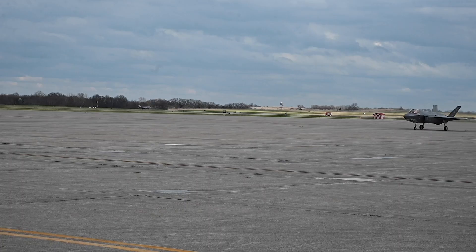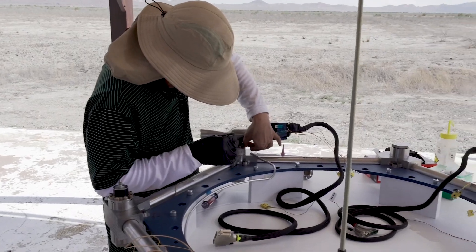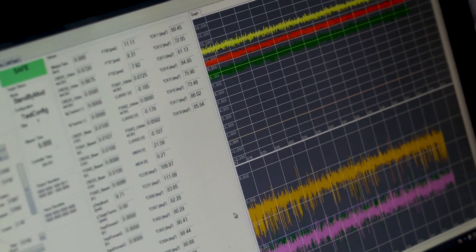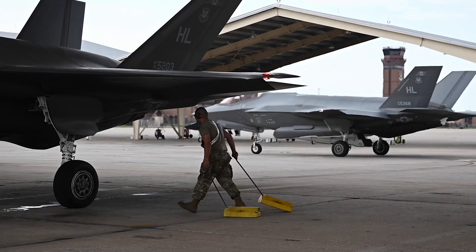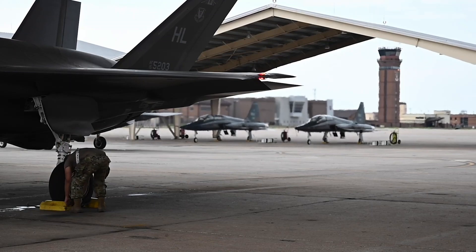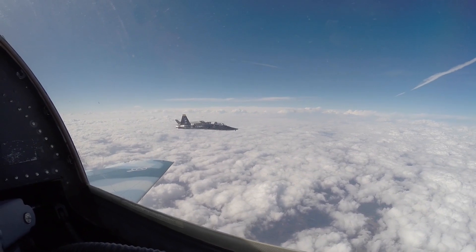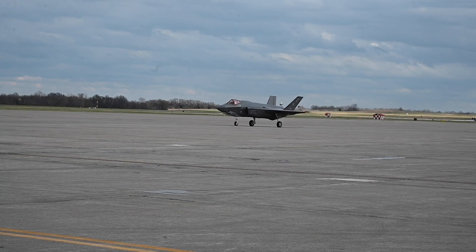The F-35 Lightning boasts an array of advanced features that set it apart from its predecessors. Its design incorporates stealth technology, making it significantly less detectable by radar compared to conventional aircraft. This stealth capability is achieved through various means, including its shape, radar-absorbent materials, and advanced coatings, allowing it to operate in contested environments with reduced risk of detection.